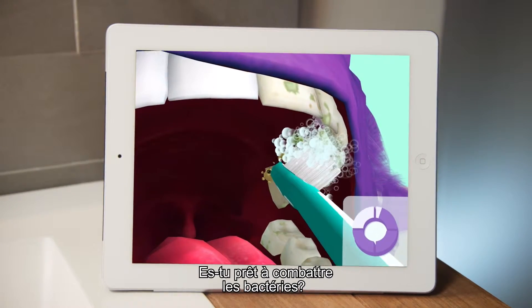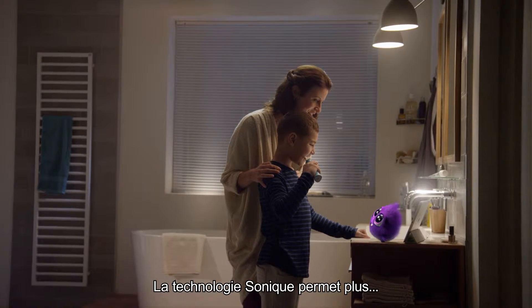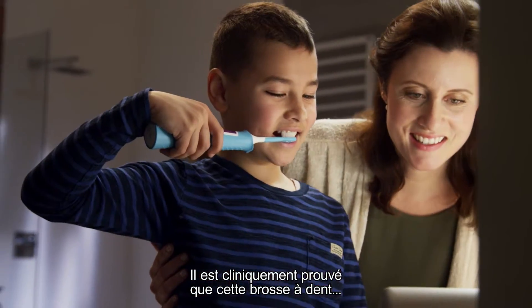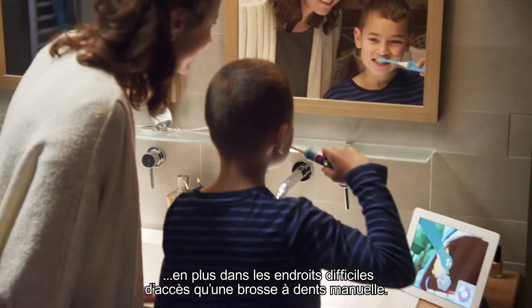You know what to do! Brush every part of your tooth! Sonic technology delivers over 500 brush strokes per second, and it's clinically proven to remove up to 75% more plaque in hard-to-reach areas than a manual toothbrush.